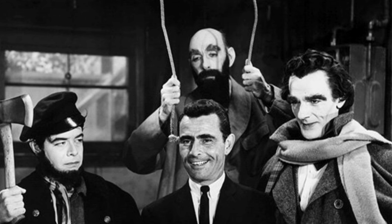Serling cracks a smile surrounded by the sinister stars of season four's 'Is This a New Exhibit?' — Robert Mitchell, Milton Parsons, and David Bond.